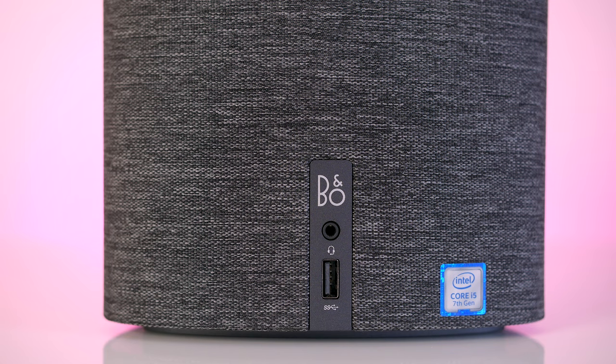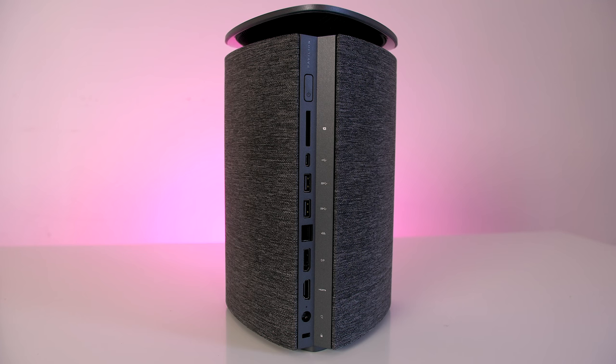On the front, you have a single USB 3.0 port and an audio jack. On the back, there's a power button, SD card slot, USB 3.1 Type-C port, two more USB 3.0 ports, display port, HDMI port, gigabit ethernet jack, power connector, and a Kensington lock.